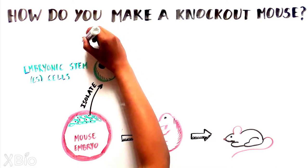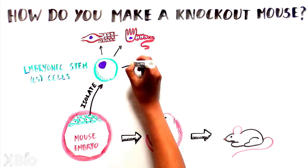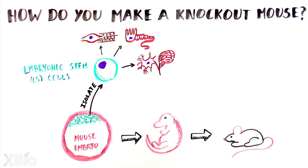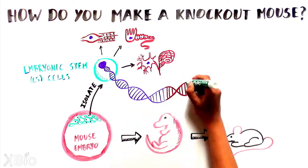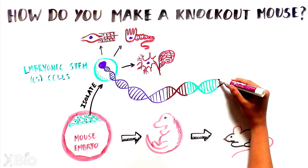Most ES cells are a type of cell that still have the potential to develop into any cell or tissue in the body. So if a gene is removed from them, then all subsequent cells and tissues will also be devoid of the gene.